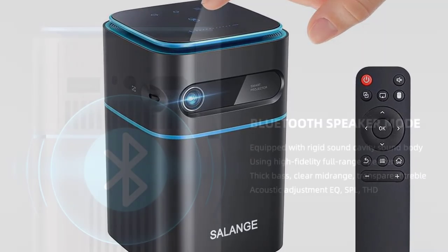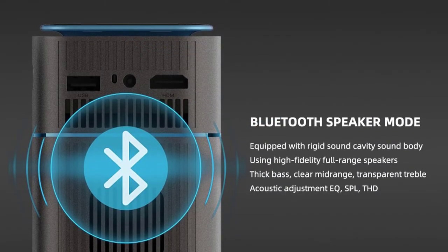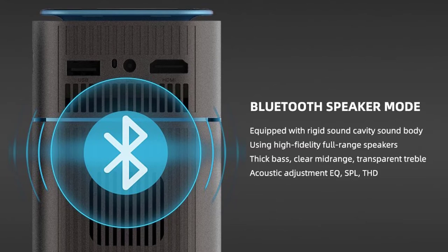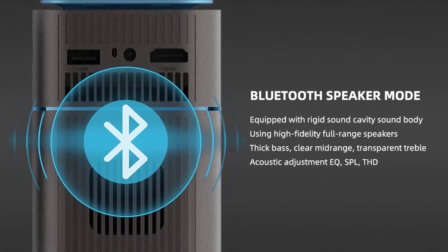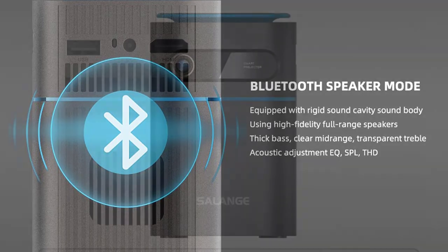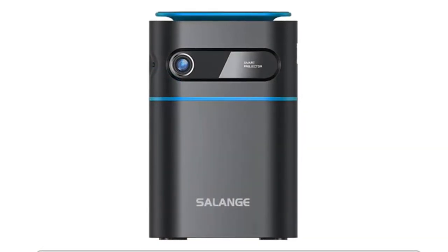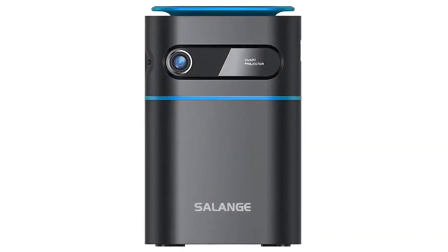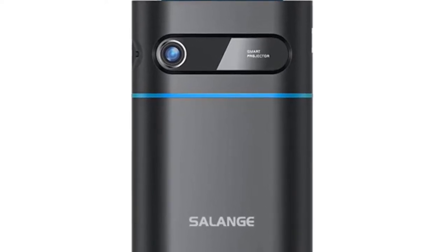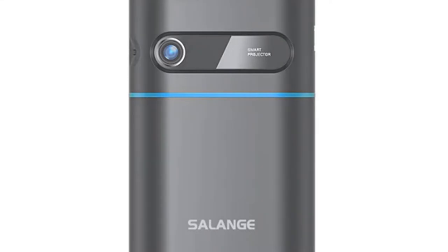The built-in battery enables the projector to be used anywhere and everywhere at any time, providing up to 90 minutes of projection time — a must-have item for people on the go. The Salinge P22 Mini Projector allows you to view every detail of your favorite movies or shows, favorite sports games, and even play computer games with a large display. You can connect your smartphone, laptop, or other devices that have an HDMI output.